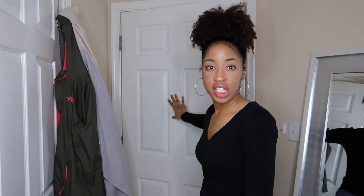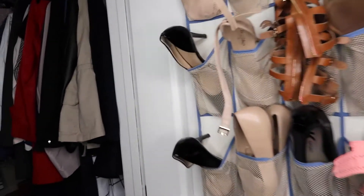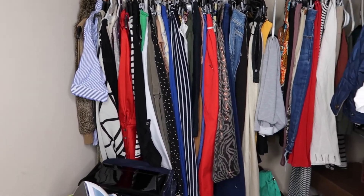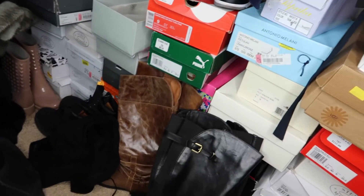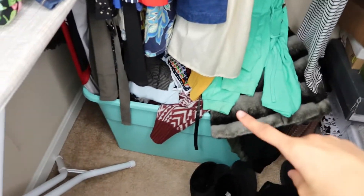All right, so this is my closet. I kind of got a lot of stuff in here — all my shoes. I do have a lot of shoes, y'all. I keep all my clothes up here, dresses, skirts, and I still got stuff all up under here. More shoes — I couldn't even bring all my shoes here when I came because I literally had too many.